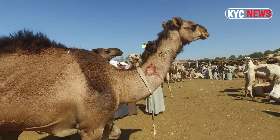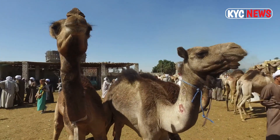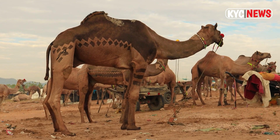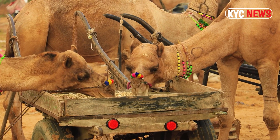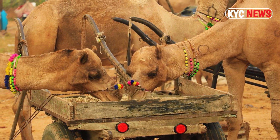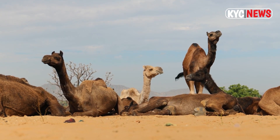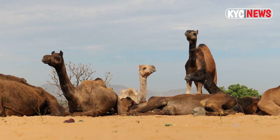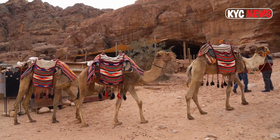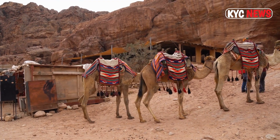Think of the simplest approach to recall the names: a large capital D laying on its side has a single hump — D signifies dromedary. Consider the capital letter B upside down with two bumps — B stands for Bactrian. Rather than storing water, the fat in the humps serves as a camel's source of energy. Dromedary camels have one hump; Bactrian camels have two.